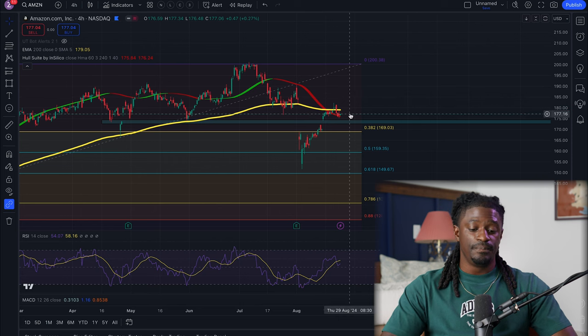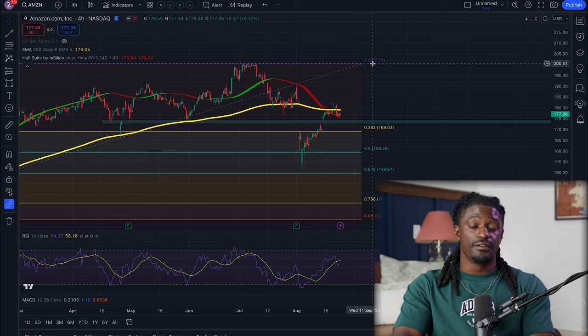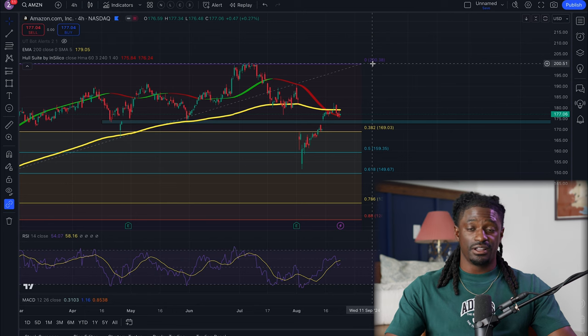If it pulls all the way back to the deeper zone, I'll double down on whatever position I bought before. Amazon will eventually reach back up to its all-time highs. We already have shares of Amazon — if it pulls all the way back up to the $200 all-time high, we'll start selling covered calls on Amazon to create passive income. I post my covered calls and cash-secured puts every single week inside my Patreon. Amazon is a company I'm going to be holding for a very long time.